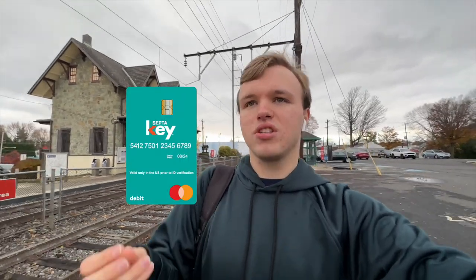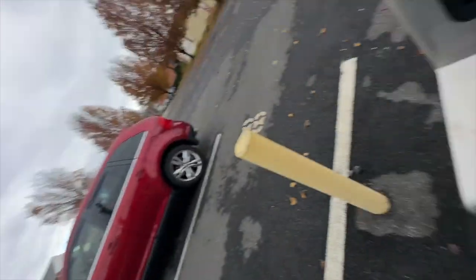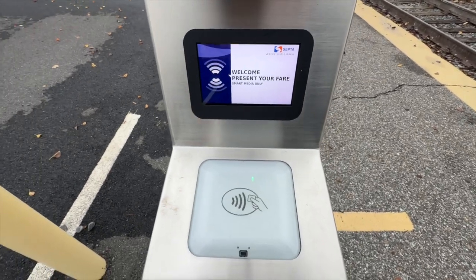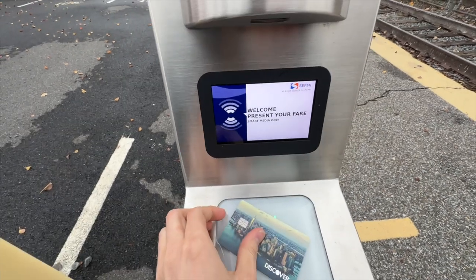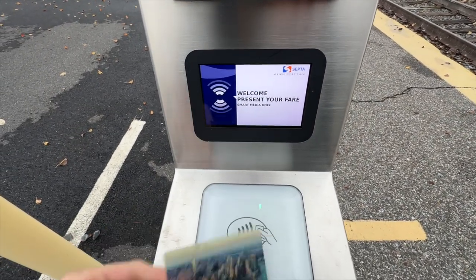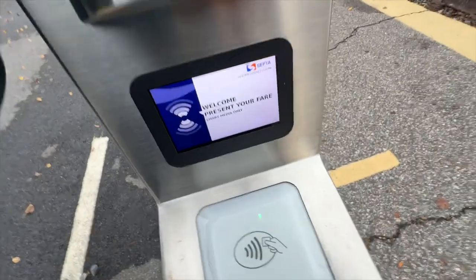The payment system on SEPTA regional rail is kind of weird. Their website says you either need the SEPTA key card, which is kind of like a MasterCard but for SEPTA. I'm going to tap my credit card — my Discover card — and see what happens. It does not work unfortunately; they won't just charge you a flat rate. So looks like I'm going to have to buy the ticket on the train, and hopefully they come by, or technically I'll be fare evading — but not really, because there was no way for me to pay since I don't have the key card.